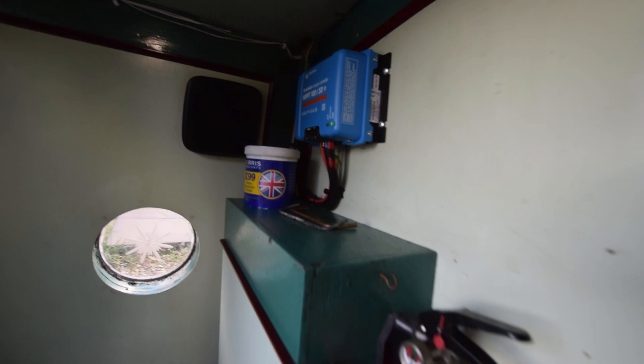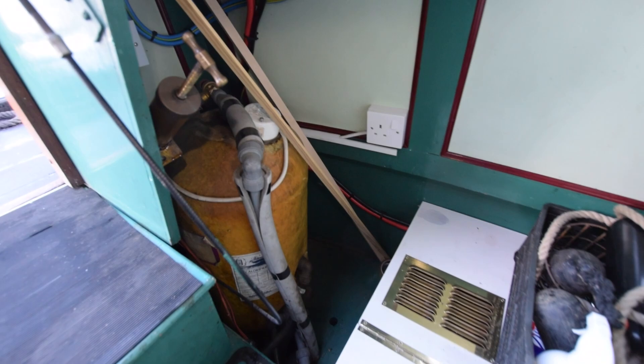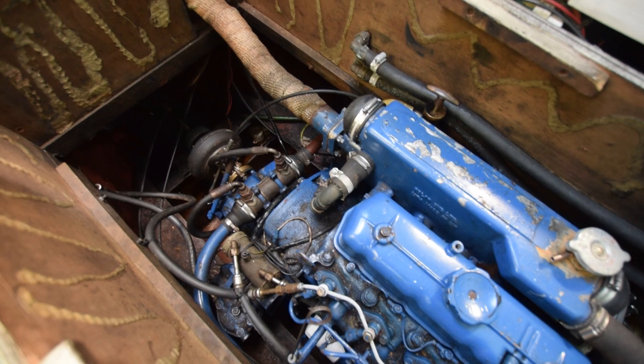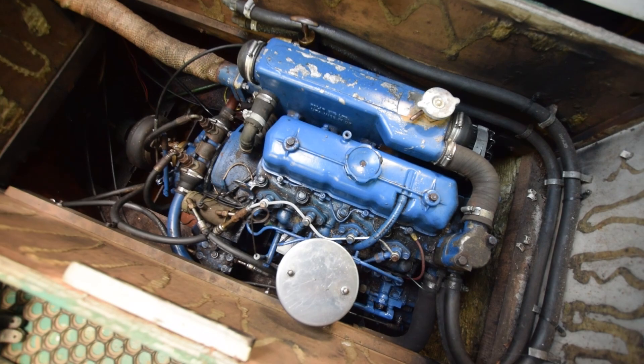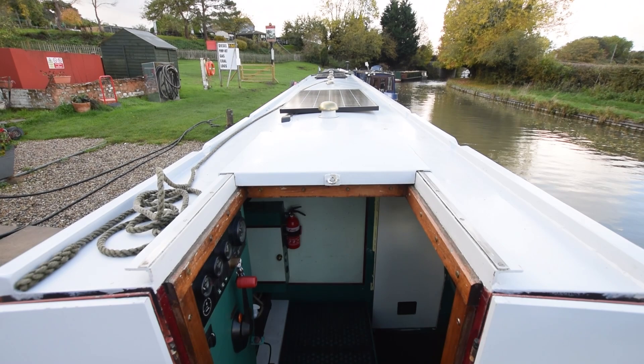Into the engine room. The engine is a Mitsubishi FM K4, regularly serviced. The solar power setup has 500 watts of solar with a Victron charger — all brand new in August 2020. The inverter is a Victron 1600-watt inverter charger, brand new in May 2021. There is a galvanic isolator. The alternator is a 70-amp alternator, new in June 2020. In the two years they've had the boat, they've done an awful lot on her and spent quite a bit as well.